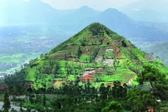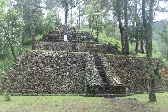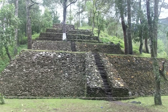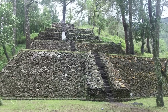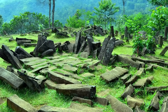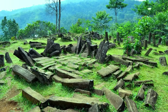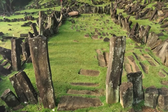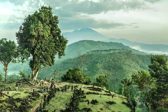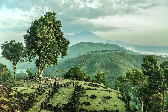A pyramid was found in Indonesia, indicating the presence of an ancient civilization. A massive pyramid-like structure in Indonesia may be the remains of an ancient temple buried for thousands of years. The structure is located atop Mount Padang in West Java. The sloping hill beneath is not part of the natural rocky landscape — it was created by human hands, according to scientists.